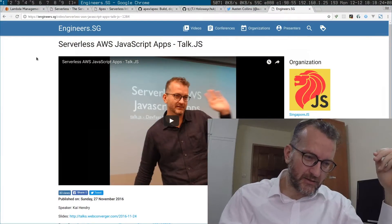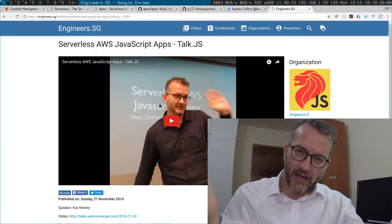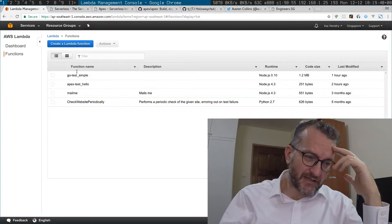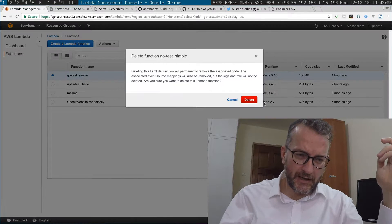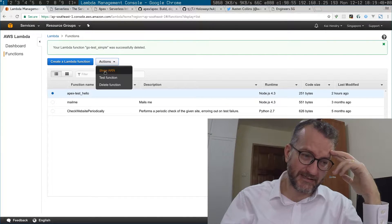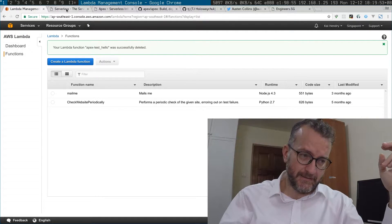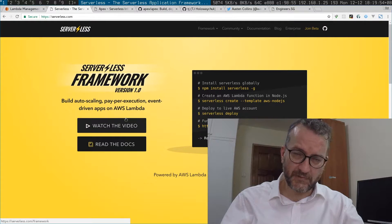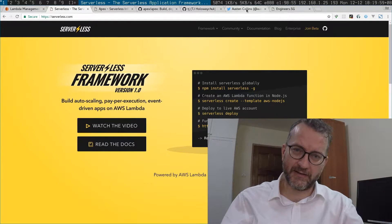I gave a talk the week before I left about serverless stuff and what I mean by serverless and AWS Lambda. Getting serverless stuff running on the AWS console is not that easy, it really isn't. So now there are a couple of frameworks — Serverless is one I discovered at AWS re:Invent itself at the heroes dinner.